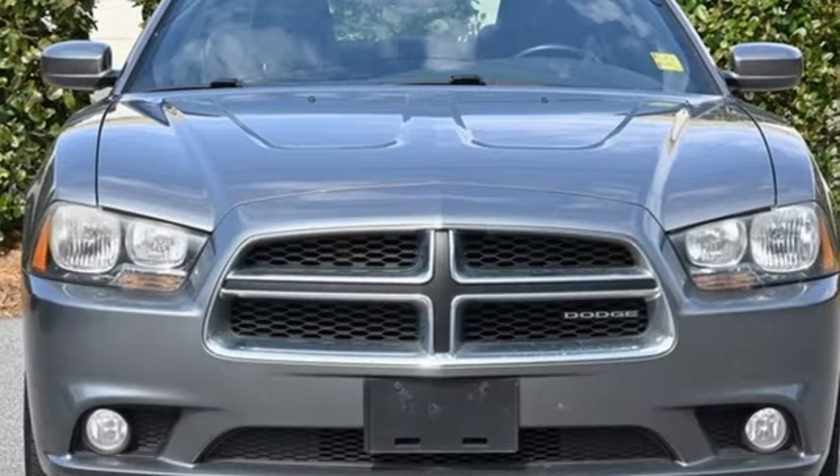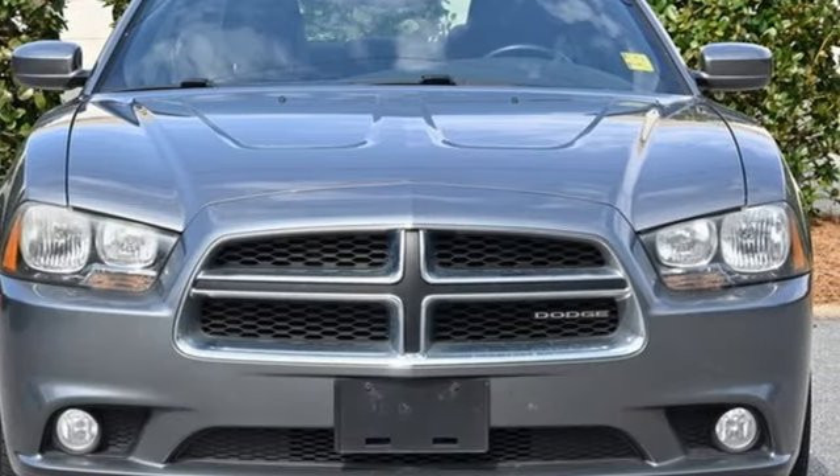Dodge doesn't do middle of the road. Leave average in the dust. Hurry in today for a test drive.